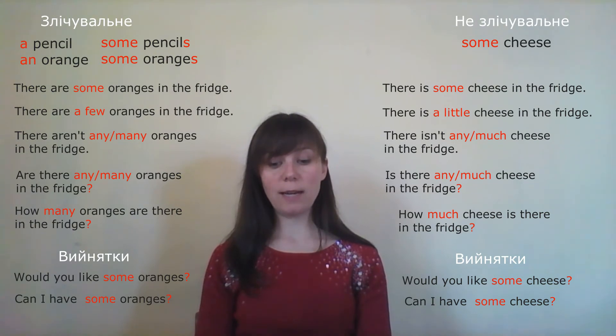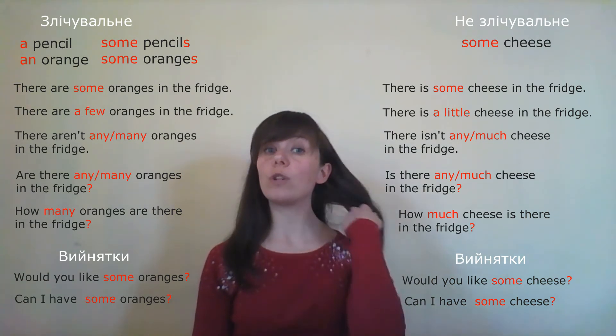'I'm thirsty, I'd like a water.' — 'Я спраглий, я б хотів би води.' Please find the error here: water is uncountable, it cannot be 'a water'. Correct: 'I'd like some water.'